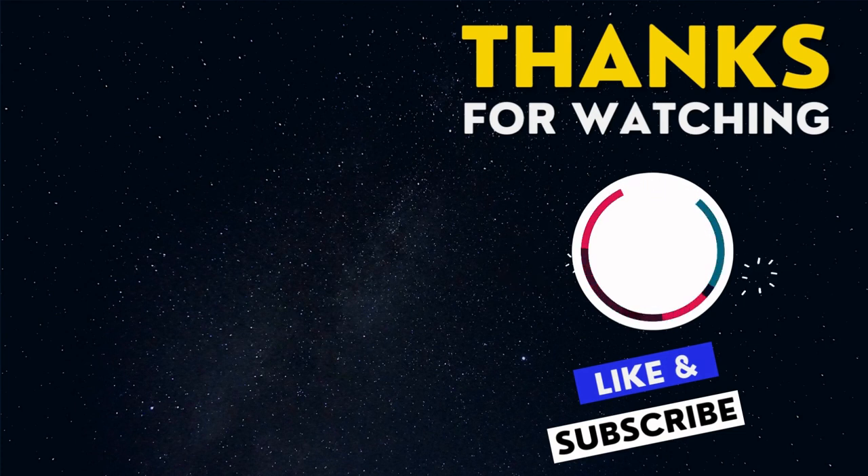Thanks for watching — we're glad you enjoyed the video. Please hit the like button and share it with your friends; it would be a great help for us. Also, please don't forget to subscribe to our channel for the latest updates. We value your feedback, so feel free to leave a comment if you have any questions or suggestions. See you in our next video.